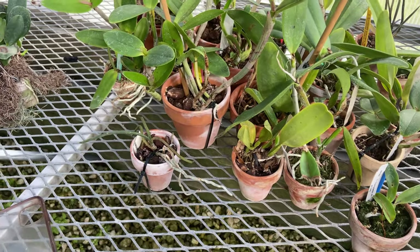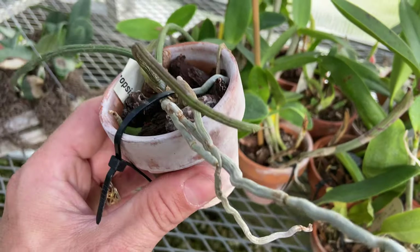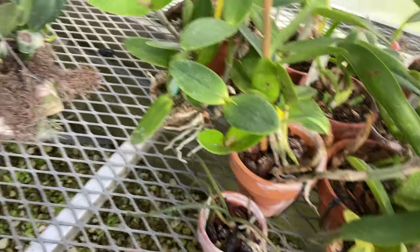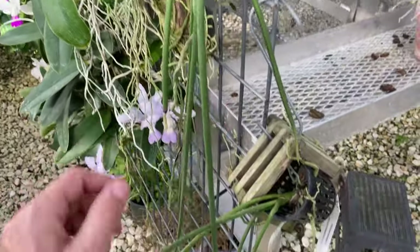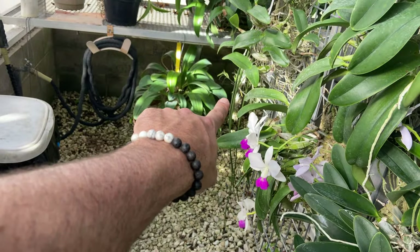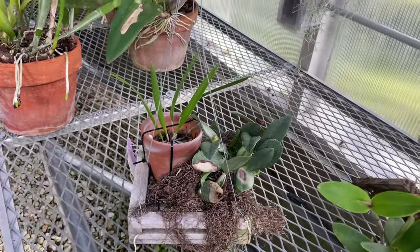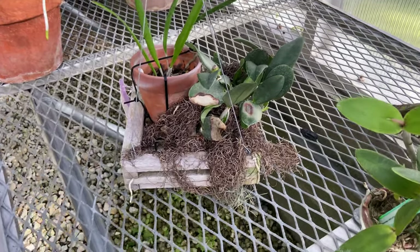The seedlings are generally doing really well. My Paraphalenopsis, which I've been super excited to keep alive for a couple of years — they're so slow growing, but it's been doing pretty well. I thought I was doing well until I saw Gene's, and she has some really big ones over here. Hopefully they'll throw blooms this coming year — I would love to see one. I've never seen Paraphalenopsis blooming in real life so I'm excited.